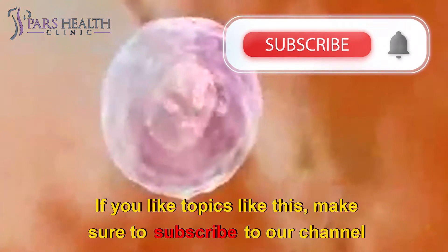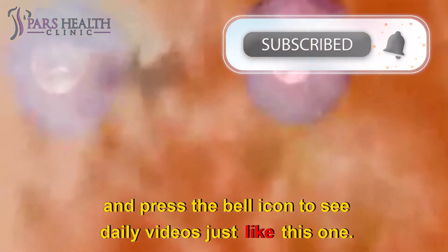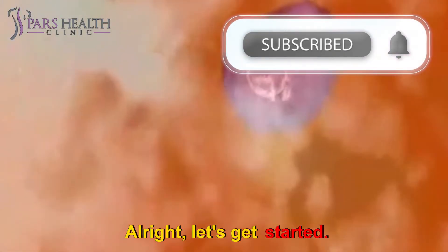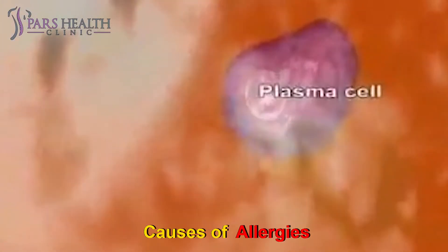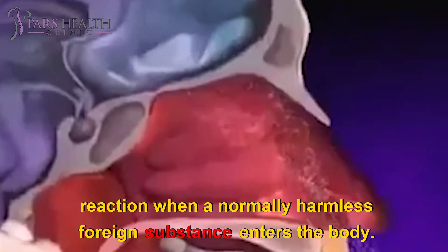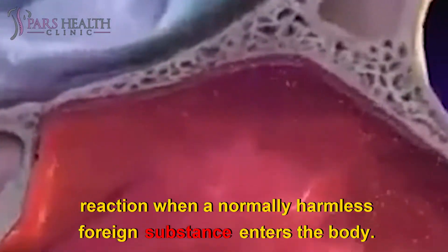If you like topics like this, make sure to subscribe to our channel and press the bell icon to see daily videos just like this one. Alright, let's get started. Causes of Allergies. Researchers aren't exactly sure why the immune system causes an allergic reaction when a normally harmless foreign substance enters the body.